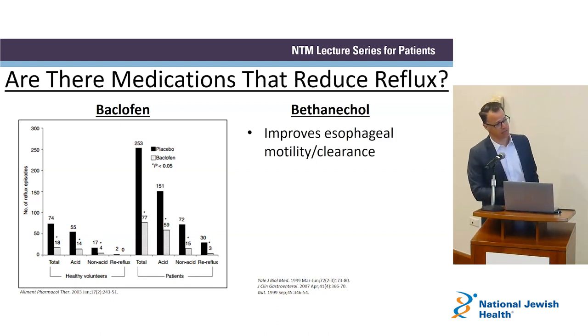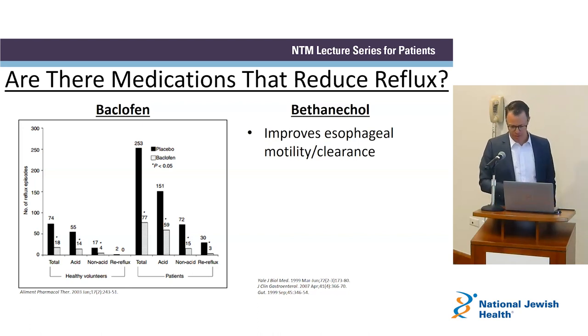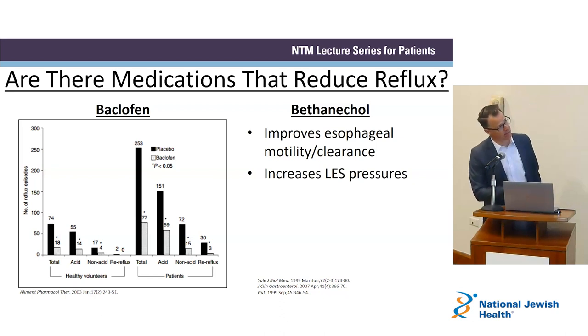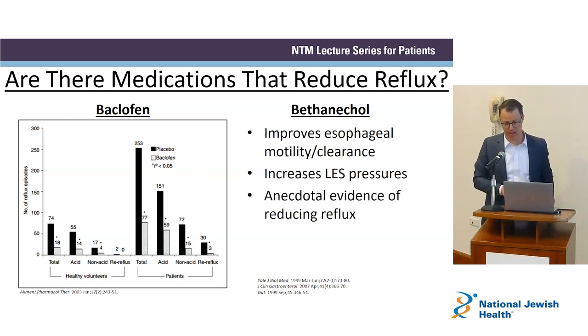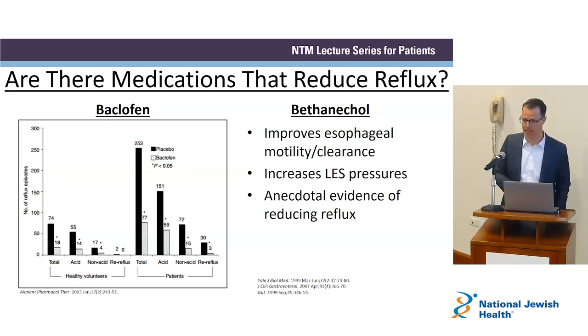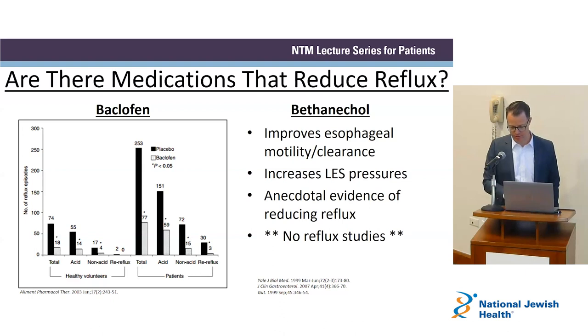Bethanacol is another medication — a urology medicine that helps the bladder empty, used for urinary retention. It also improves the squeeze of the esophagus and can increase pressure in the lower esophageal sphincter, helping reduce reflux. There are no formal studies on Bethanacol for reflux, but anecdotally and in clinic use, we can show that in some patients it does reduce the number of reflux episodes, similar to Baclofen.